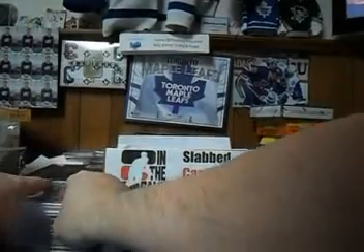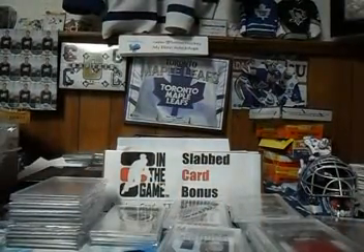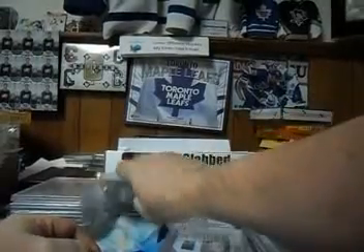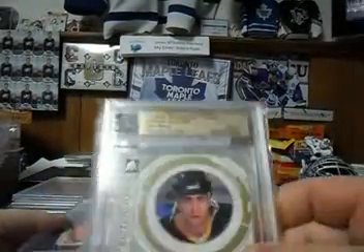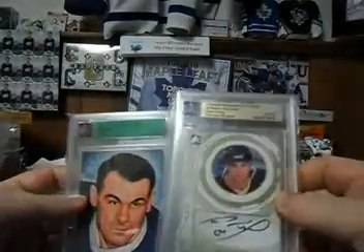So again, base cards are still cool. That pairs up with the Henri Richard base card. And then we have here Cam Neely Autograph Gold out of 10, and that pairs with a base card.